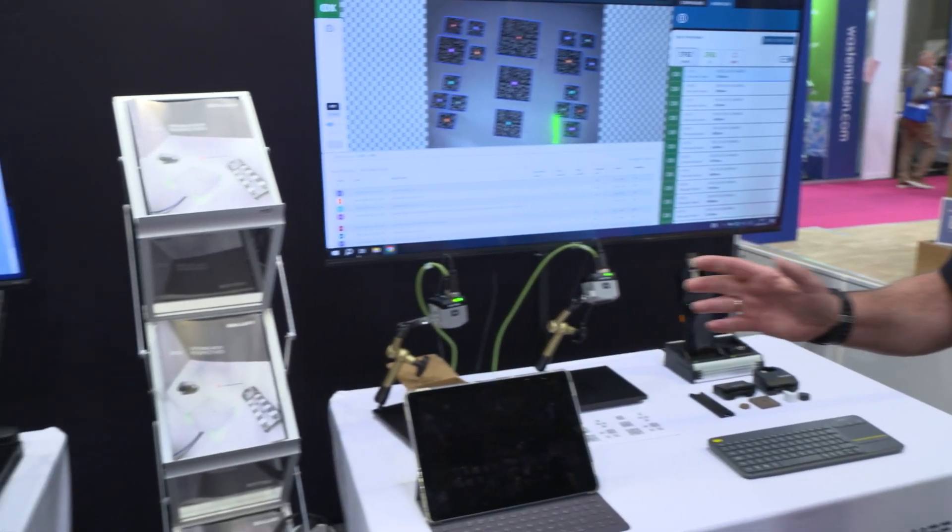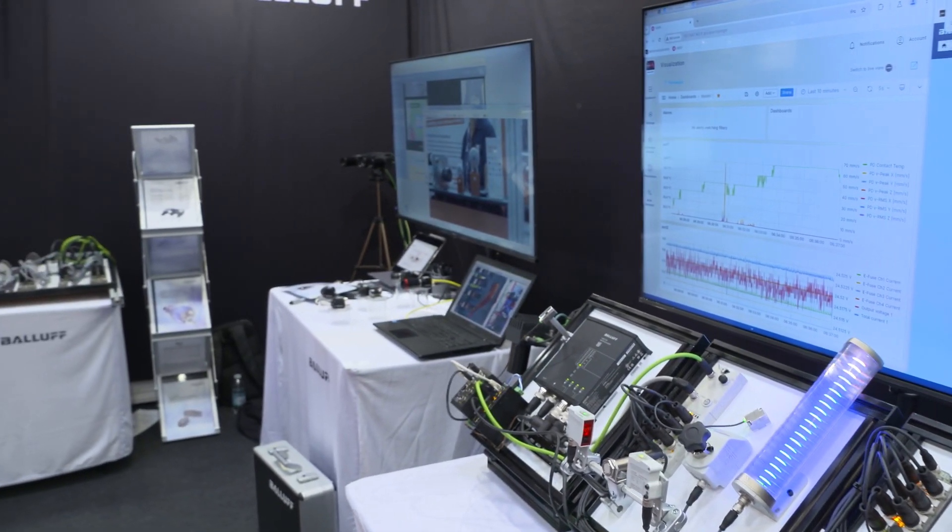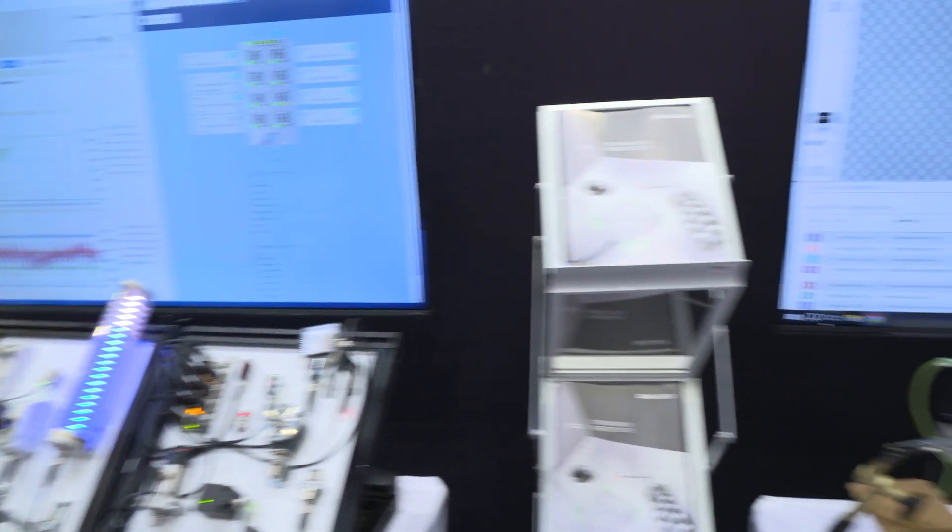What is it that you do? So Balif are a sensing and automation company. We're fourth generation family owned and we've just had our centenary, so we've been in the industry over 100 years. As you can see, we've got lots of different technology on display today, primarily sensing and automation, but also how we can improve overall equipment effectiveness, and we've got lots of different solutions for that.